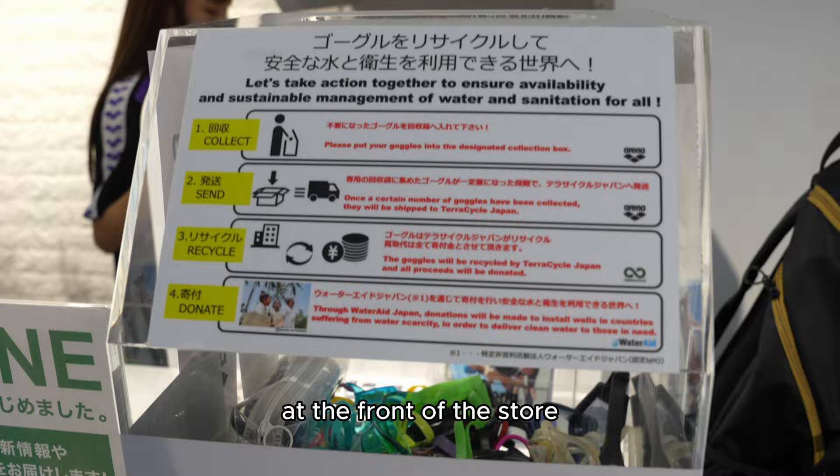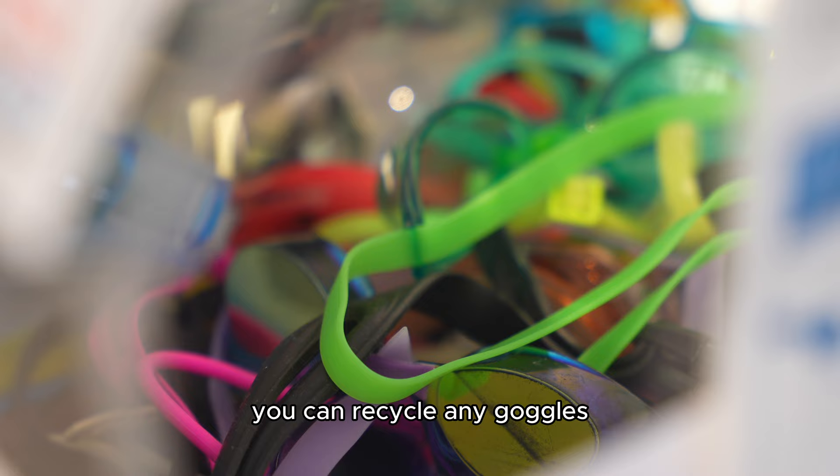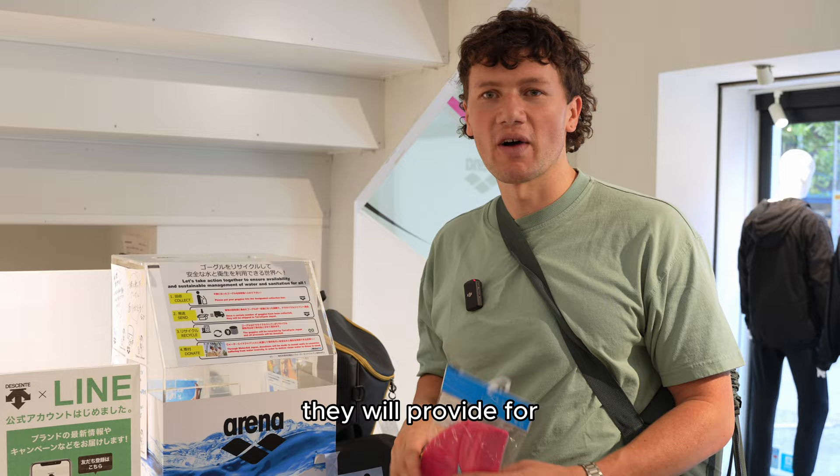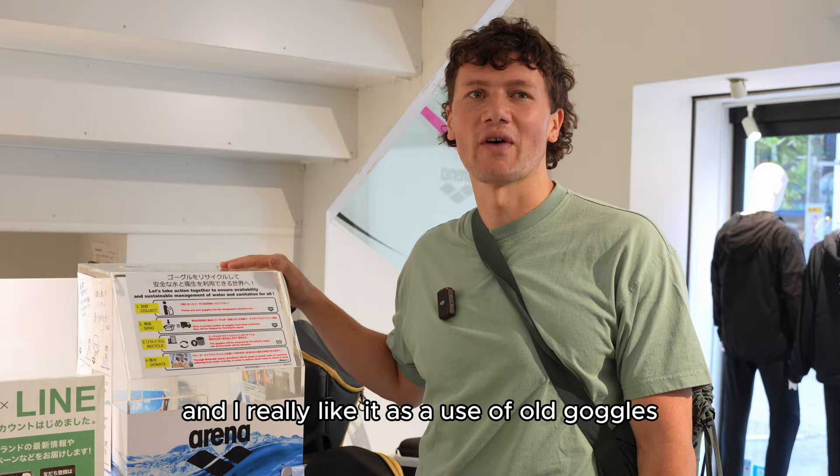At the front of the store there's a goggle recycling box — you can recycle any goggles, and they don't have to be Arena. All proceeds go to WaterAid, providing for international countries where they need wells. It's a great little charitable initiative at the front of the store, and I really like it as a use for old goggles that I'm sure we all have.